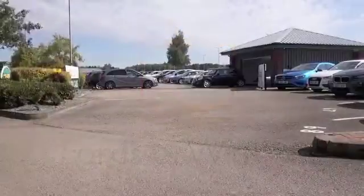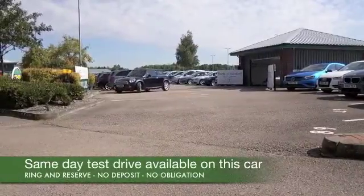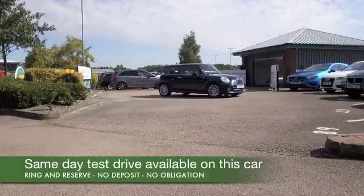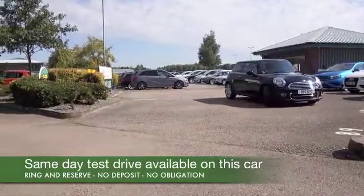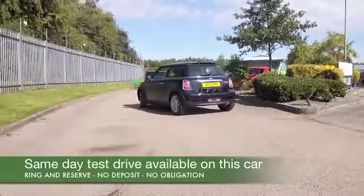Big fun comes in small packages, that's for sure, and this MINI will delight you. But not only that, it's a diesel, so although it's perky to drive, you can expect great fuel economy — about 74 to the gallon combined — and that's pretty keen I'd say.